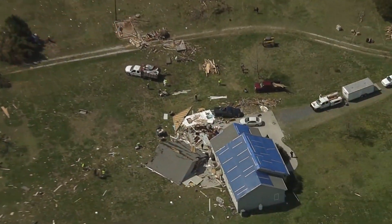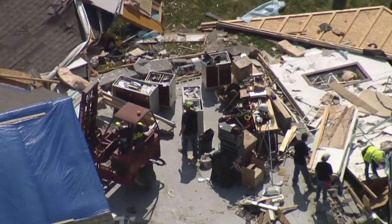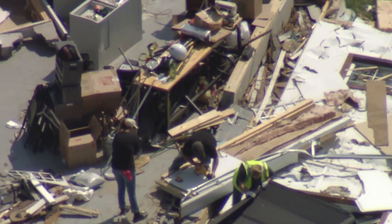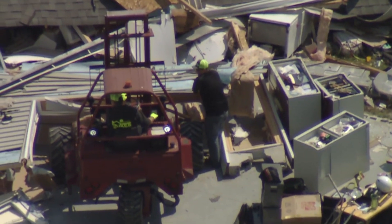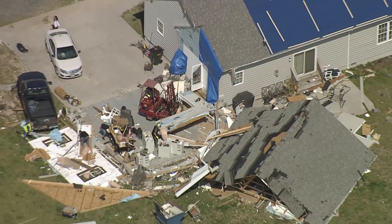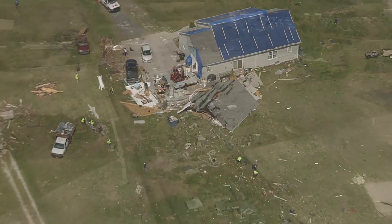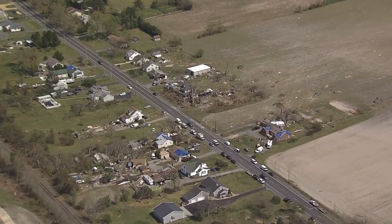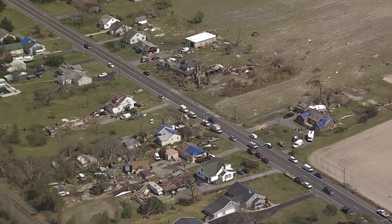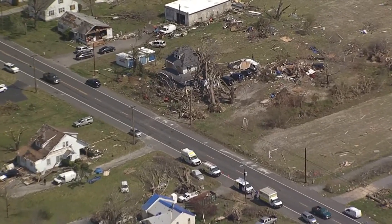And then it becomes a story about community — families working together to help one another. Sifting through the wreckage and lifting old memories to make room for new ones. All the while counting their blessings for all the things Mother Nature could have taken away. Because once the dust settles, family and friends are all people around here really need. And there's always a light at the end of the tunnel.